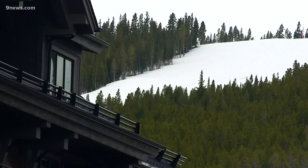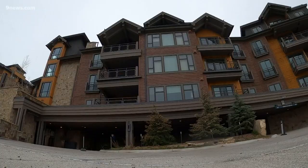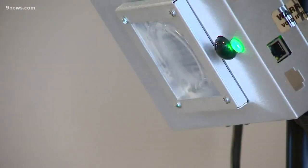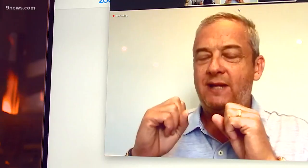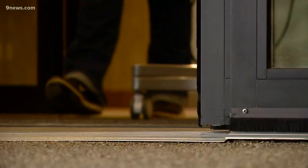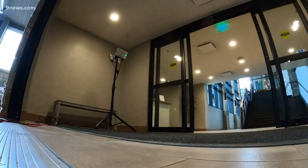Hotels and short-term rentals could open in Summit County on June 1st, so Breck Grand Vacations has bought around 50 full-spectrum UV disinfecting lights that come on tripods or can be rolled around, using bright flashes of UV light to kill viruses and bacteria.